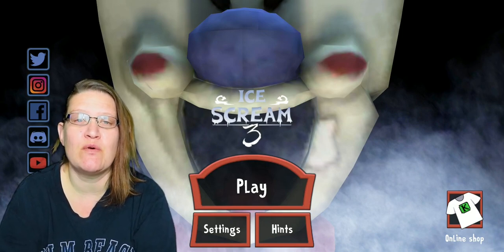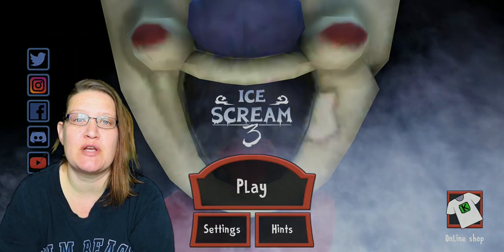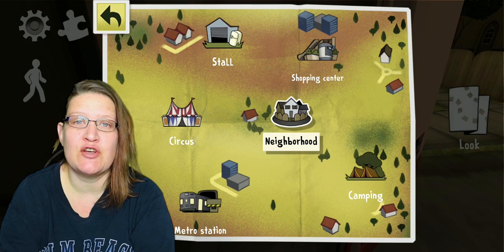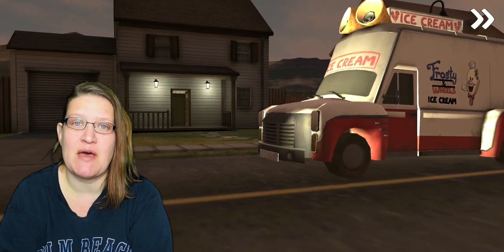For the purposes of this video I will be playing in ghost mode so I don't have to worry about Rod. Now the yellow wooden horse is located at the circus, but first we must make a stop at the metro station.